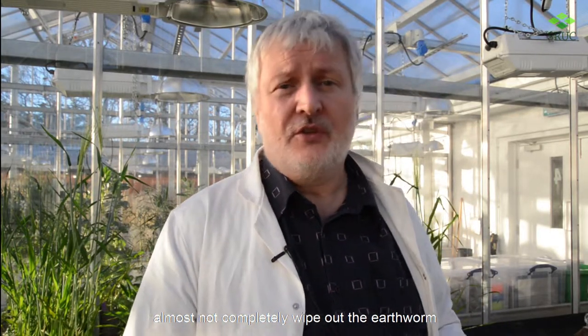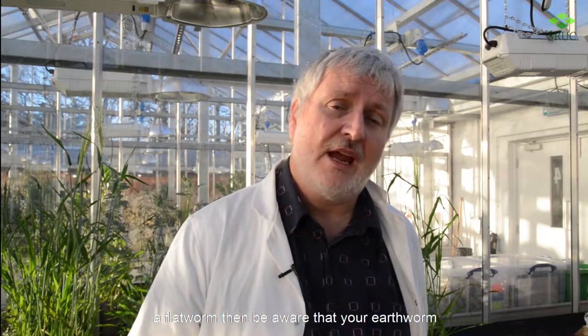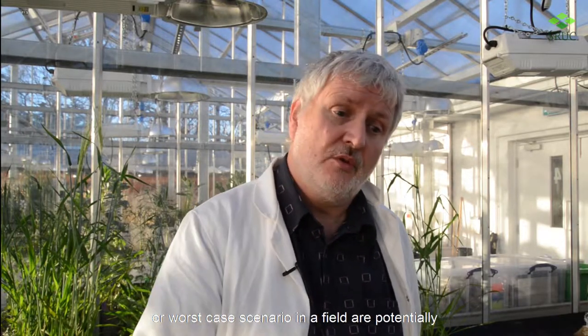In some extreme situations they can almost completely wipe out the earthworm population, but they can really severely deplete it. If you do find a flatworm, be aware that your earthworm populations in your soil — whether it's in a garden or, worst case scenario, in a field — are potentially at risk from the flatworm.